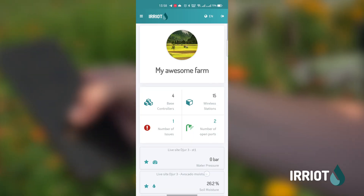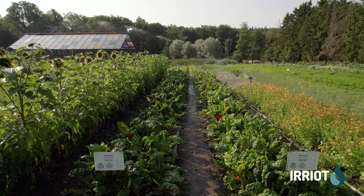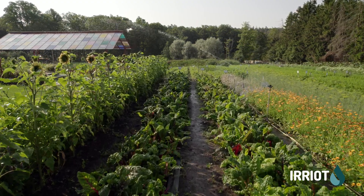The e-Riot cloud functionality allows you to schedule, monitor, and analyze all your irrigation using your phone or computer, regardless of your location.